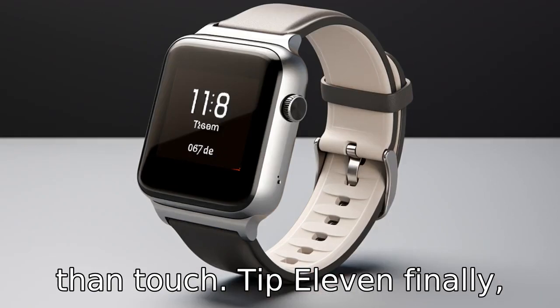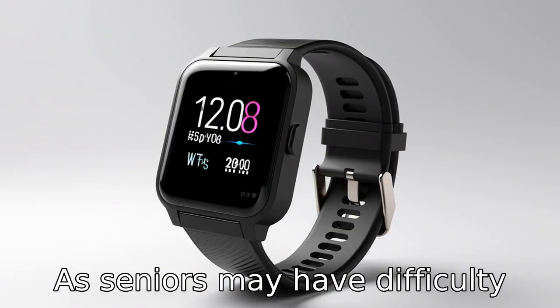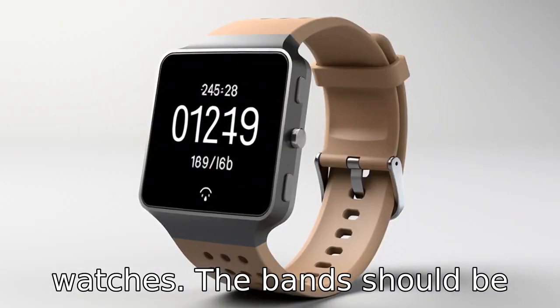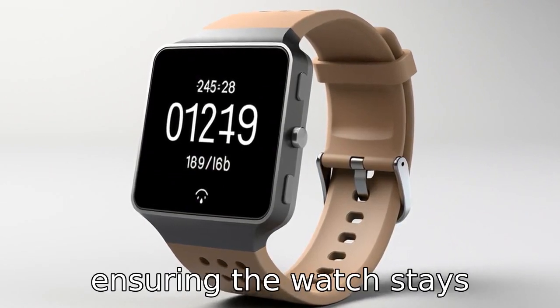Tip 11. Finally, the smartwatch should have a sleek and comfortable design, as seniors may have difficulty dealing with bulky or heavy watches. The bands should be adjustable and easy to fasten, ensuring the watch stays securely on the wrist.